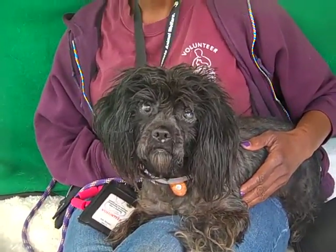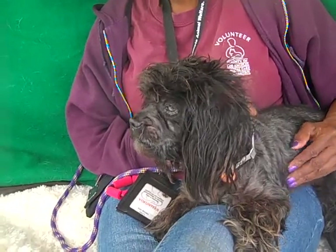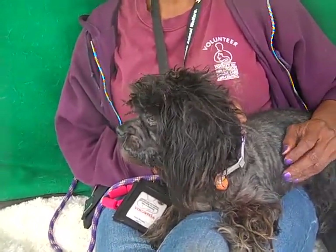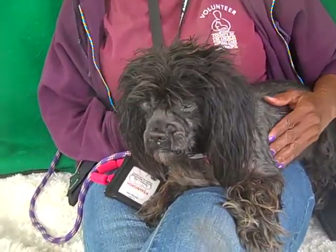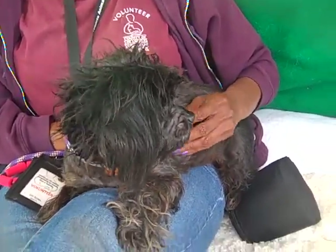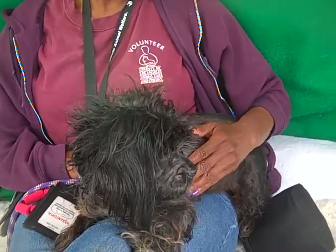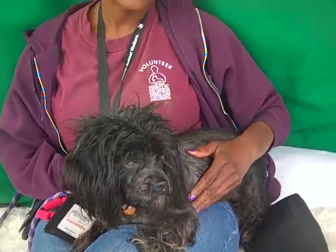We want you to meet Petunia. Petunia's ID number here at the Baldwin Park Shelter is A4818547, and she is a female black terrier mix — maybe some poodle thrown in there too. She's about 10 years old, so she's getting to be a senior. She came into the shelter as a stray on April 15th from Hacienda Heights. She weighs about 15 pounds.